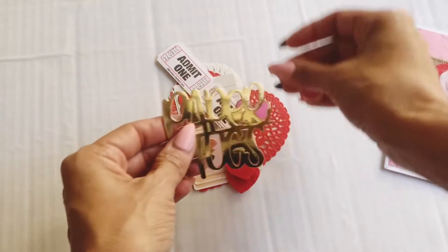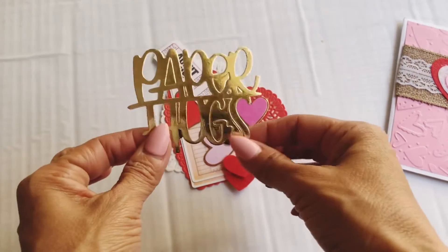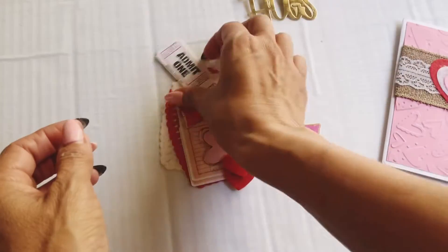Super sweet of you. So look at this cute sentiment — it says 'paper hugs.' I am keeping this one for me. You need to let me know, girly, where you got this die. It's so cute. I'm going to actually make myself something.